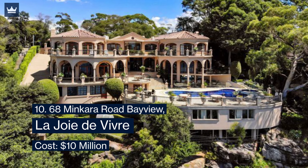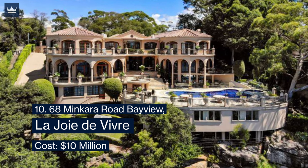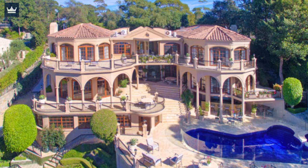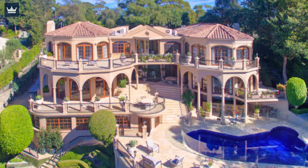Number 10: 68 Minkara Road, Bayview — La Joie de Vivre, cost $10 million. This French-style sophisticated and elegant house is located on the Bayview foreshore and provides stunning panoramic views of the mighty Pacific Ocean.